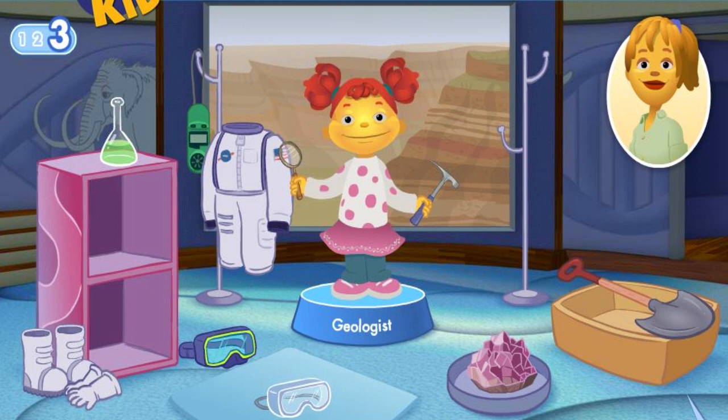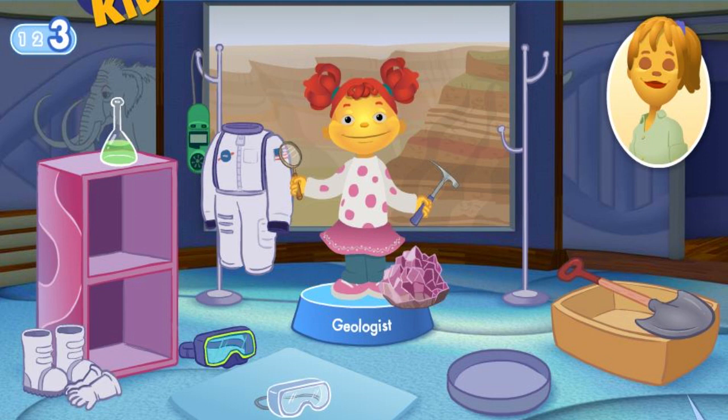Goggles are used by a different type of scientist. Don't give up. This gemstone was found in the ground. Use a shovel to explore what's in the ground. Great job.